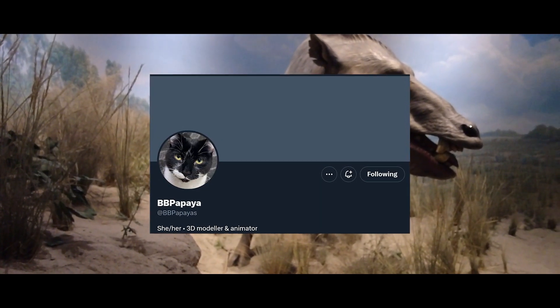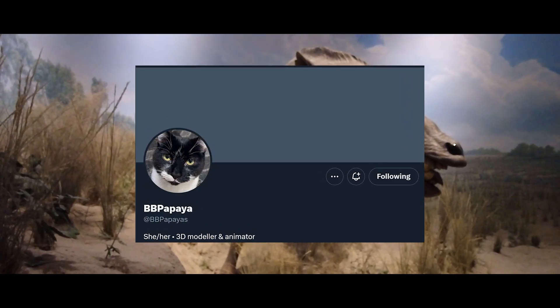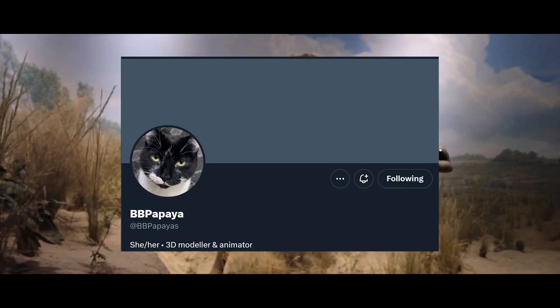Bailey is a 3D animator, very passionate about animals. She is one of the lead animators for the Daphonadon and has worked on the Cenozoic Survival Project.